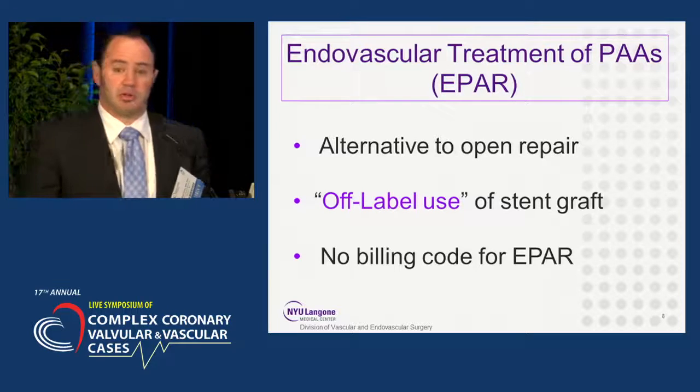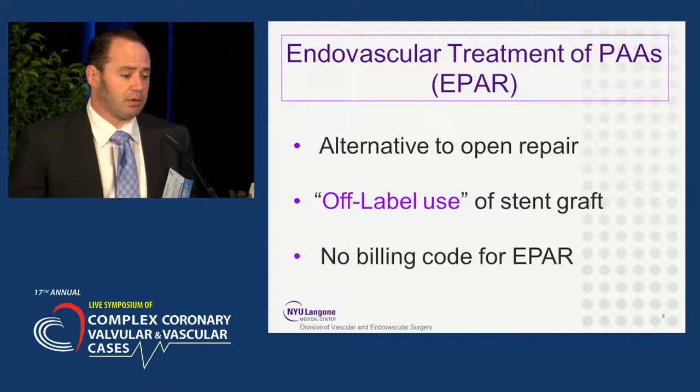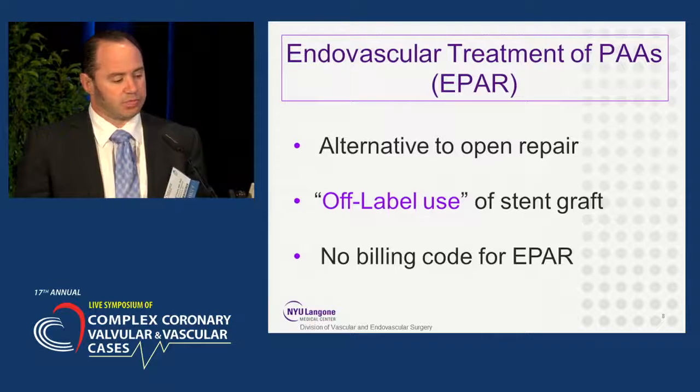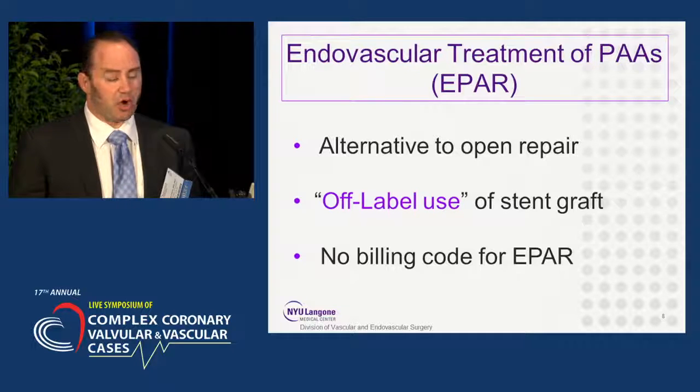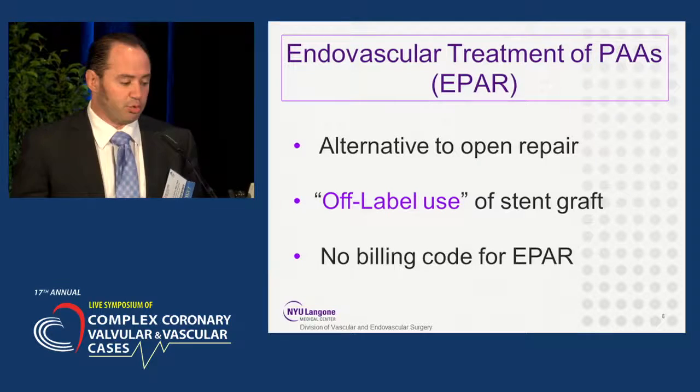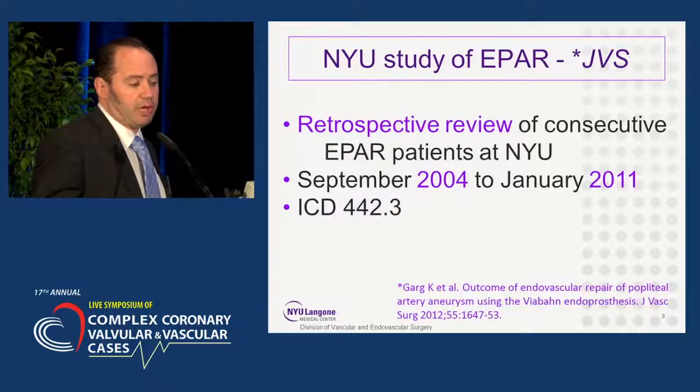Endovascular repair of popliteal artery aneurysms has arisen as an alternative to open repair, popularized by our vice president years ago, Dick Cheney. But it still is an off-label use and is not FDA approved, and there really is no billing code for endovascular repair of popliteal artery aneurysms.